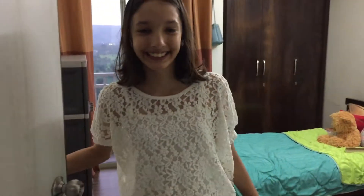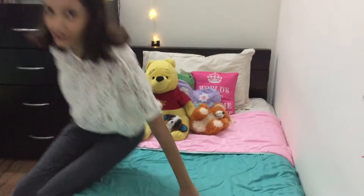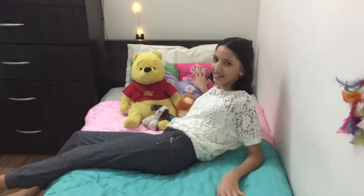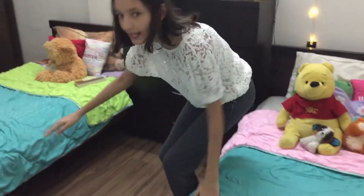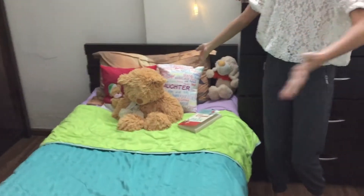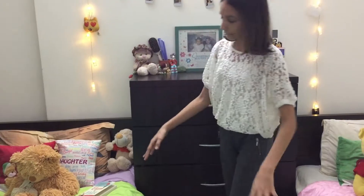Hey guys, come on in! So when you look to your right side, you have my bed over here. I have some soft toys, some nice pillows and stuff. Here's my bed, and then a little towards the right side is my sister's bed, as you can see.